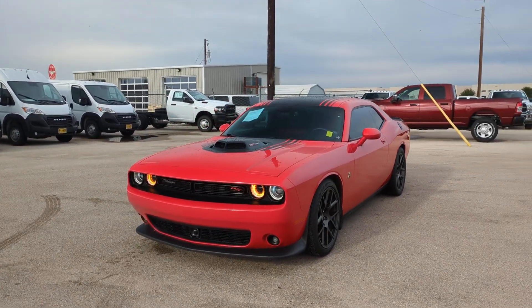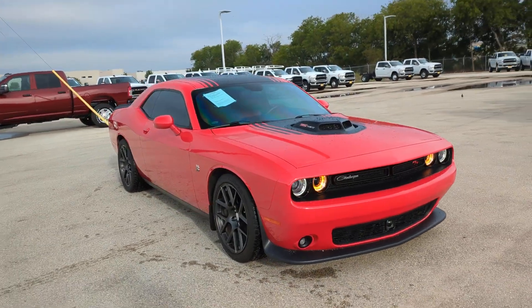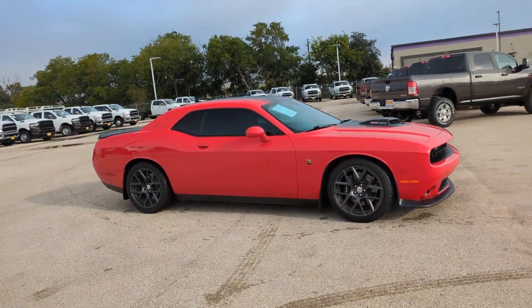Get a feel for the 2016 Dodge Challenger. With less than 20,000 miles on the odometer, this vehicle stands out from the rest.